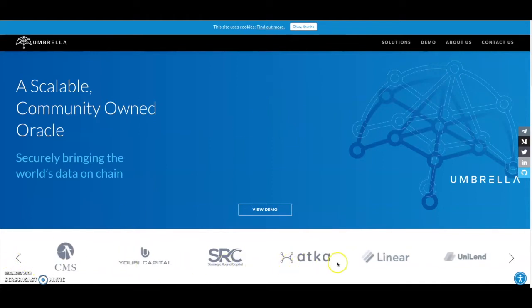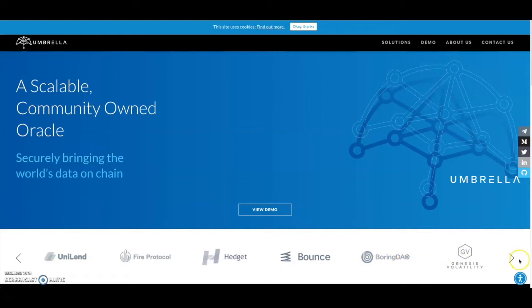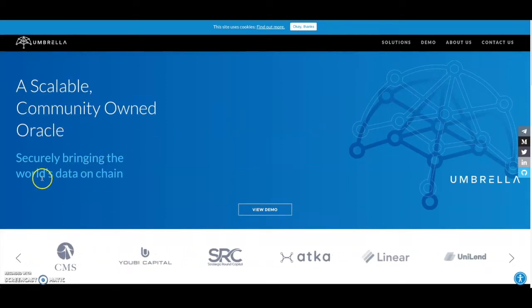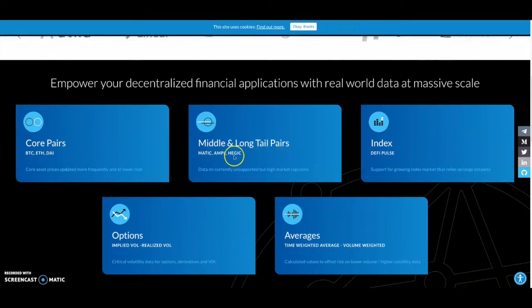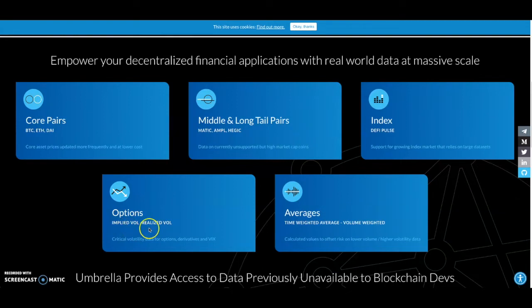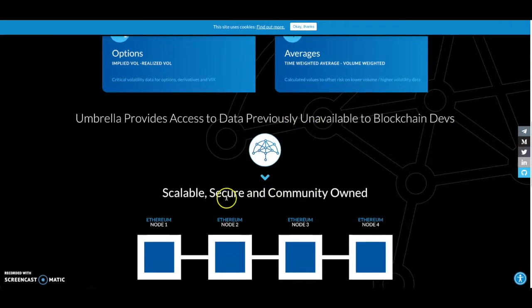Now let's look at the Umbrella Network website — it looks very clean. You can see all their partners: Uniland, Fire Protocol, Bounce, Boring DAO, Genesis Volatility, HashQuash, and more. It's a scalable, community-owned oracle that securely brings the world's data on-chain. Core pairs are BTC, ETH, and DAI. Middle and long-tail pairs include MATIC and AMPL. They also have index data like DeFi Pulse, plus options implied volatility and realized volume — critical volatility data for options and derivatives. Time-weighted and volume-weighted averages are also provided.